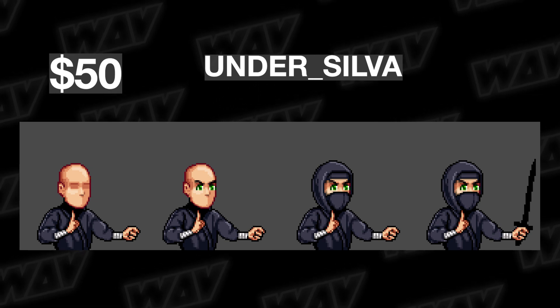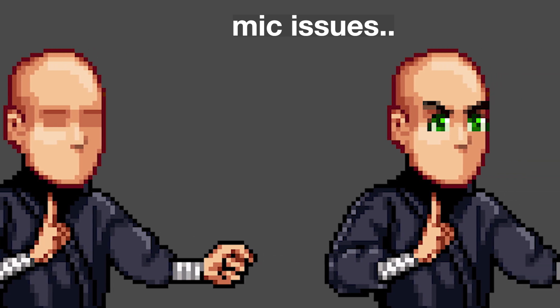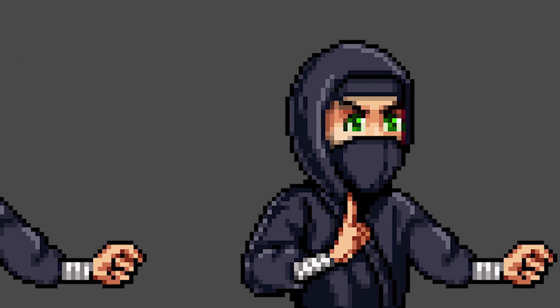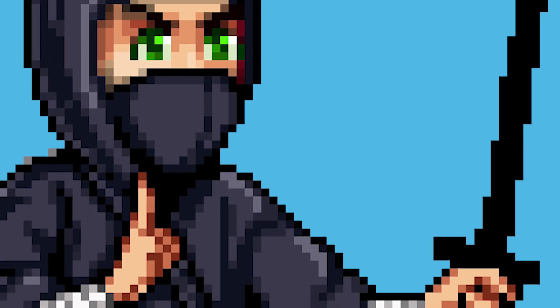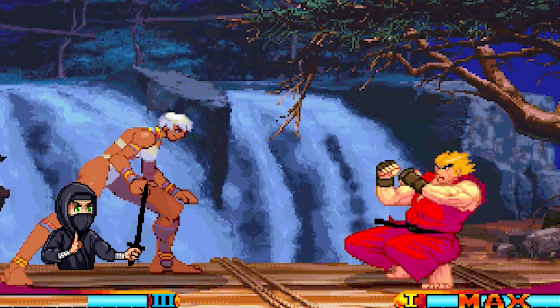Moving to the third contestant, Under Silva at $50 — pretty banger. He didn't just give me a background color; he actually gave me a PNG of all the ninja parts separately: the body, the costume, the weapon, and the eyes. I'm really impressed — very detailed pixel artwork, and you can definitely see the direction he's going with it. It looks exactly like a video game from the 90s or early 2000s. I like the eyes; there's nothing I even want to complain about. At a certain point it just comes down to what you prefer.